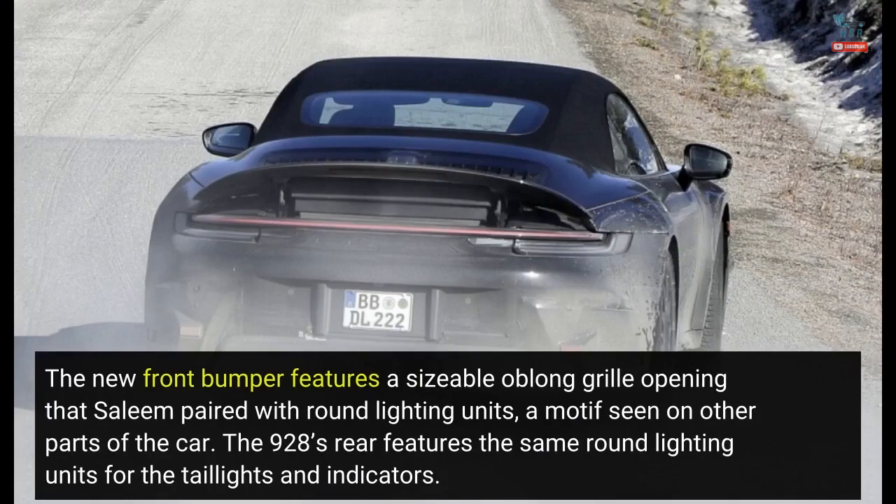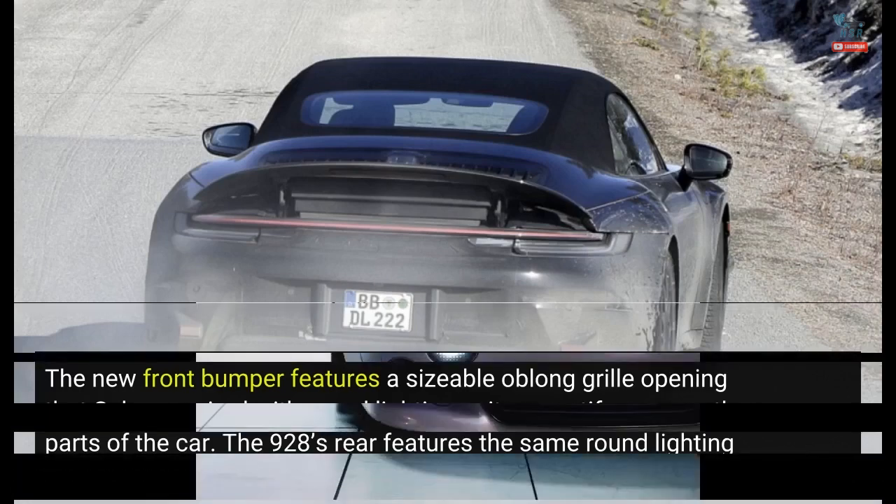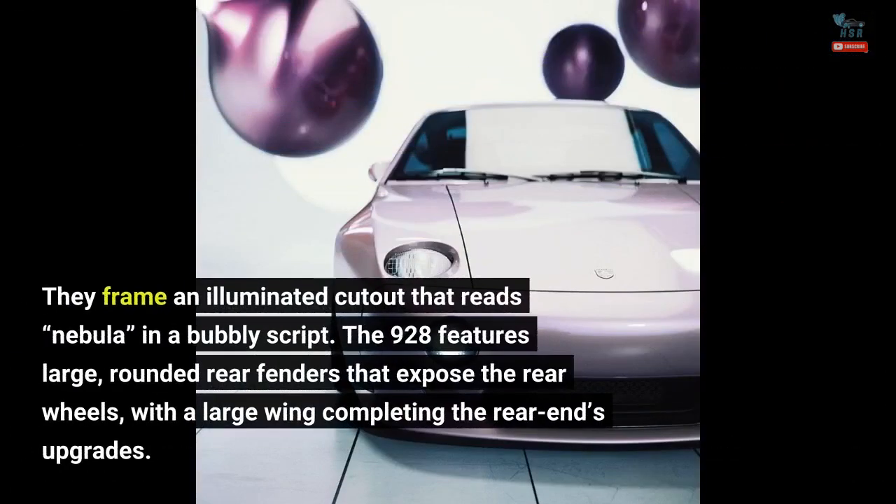The 928's rear features the same round lighting units for the taillights and indicators. They frame an illuminated cutout that reads 'Nebula' in a bubbly script. The 928 also features large, rounded rear fenders that expose the rear wheels, with a large wing completing the rear end's upgrades.